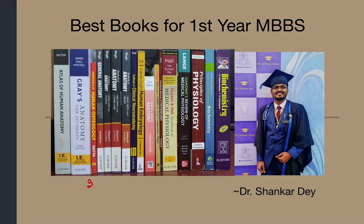There are three subjects in first year or first professional MBBS. Number one is anatomy, second one is physiology, and third subject is biochemistry. You have to read these three subjects in first prof MBBS. We will discuss the best books for each subject one by one.